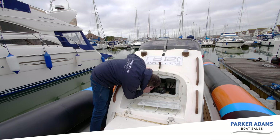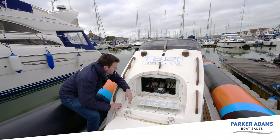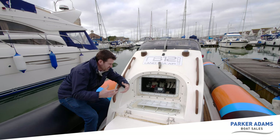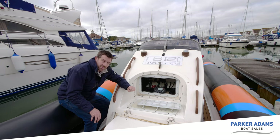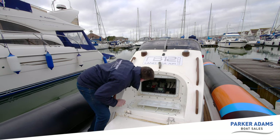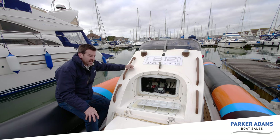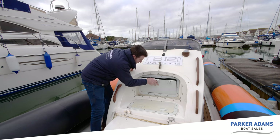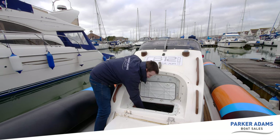Inside the console there's also a parallel battery switch and all the navigation electrics. Looking in here you can see that all the cables are routed neatly, tied down with nothing loose or flapping around — built for the endurance market so everything has to be solid and nothing can work loose at speed. It's all watertight and very well built. The boat has two batteries, one bolted down on either side inside the console, both fixed securely in position.